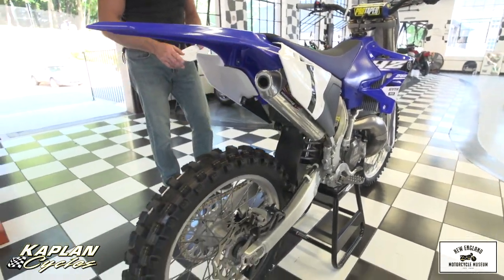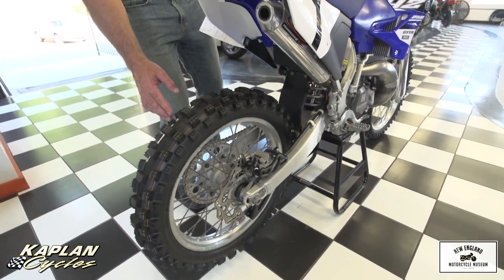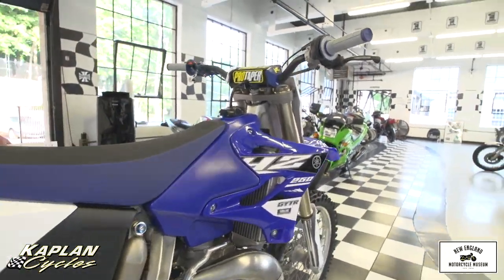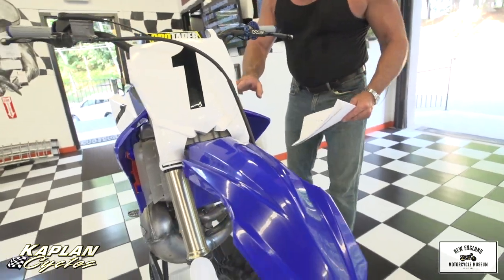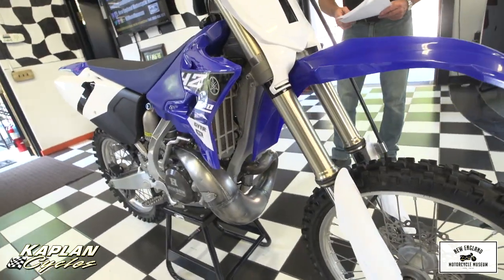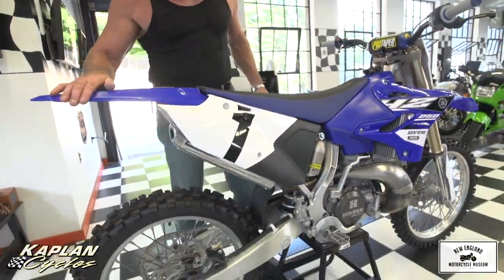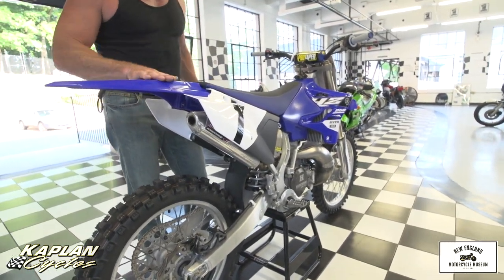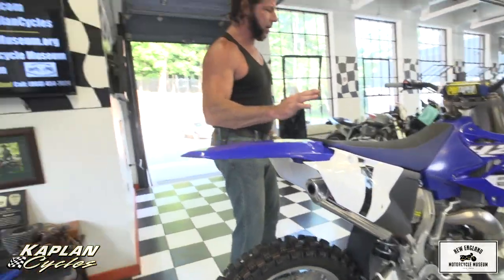Brand new Renthal chain and gold sprocket. Brand new rear tire — you can see it still has the nubs on it. It's only been ridden up and down the driveway, less than five minutes on it. The chain and sprockets are brand new. The engine's brand new. The engine oil, the engine filter, the radiator fluid — all brand new. And it has brand new radiator shrouds, front fender, number plates. The rear fender is actually a cycra fender with the factory stickers on it, so it looks like a bone stock brand new bike.